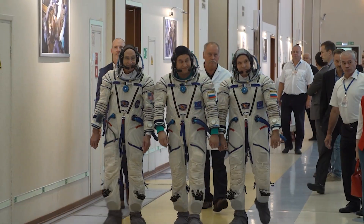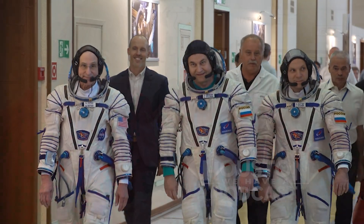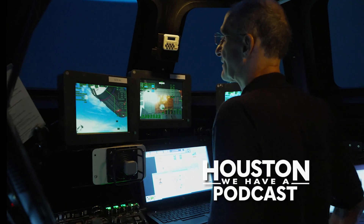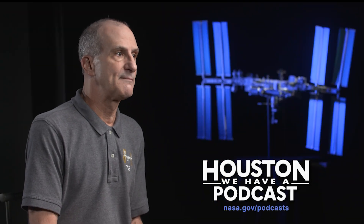If you want to hear more about Pettit's upcoming flight and amazing NASA career, we invite you to listen to the latest episode of Houston, We Have a Podcast. You can find this conversation by going to nasa.gov/podcasts. Houston, We Have a Podcast, along with the full library of NASA podcasts, are also available on Spotify, Apple Podcasts, and SoundCloud.